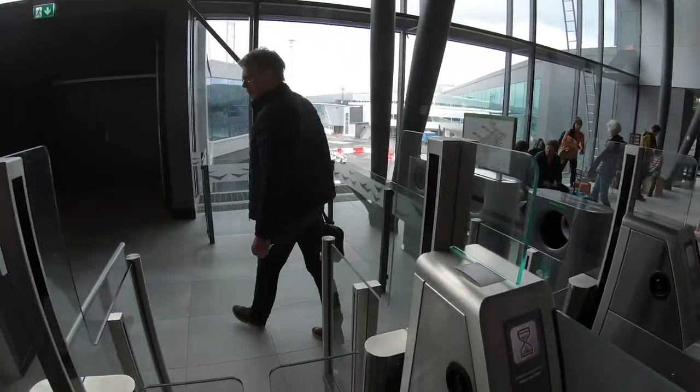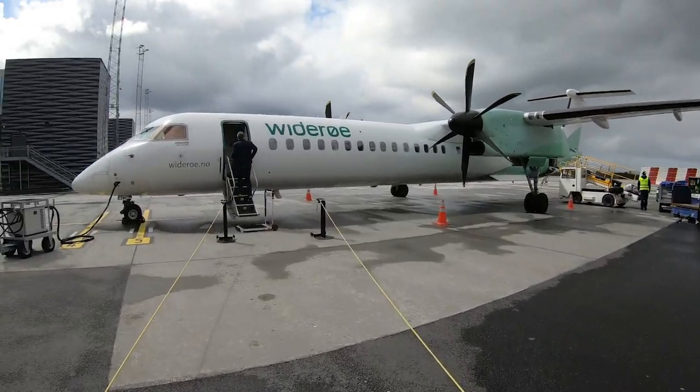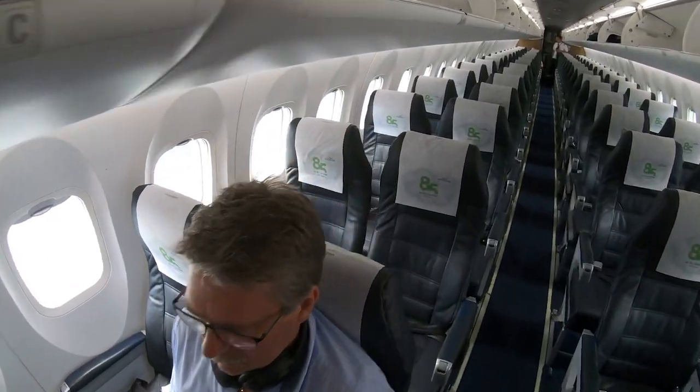I'm here at Bergen in Norway. Today I'm taking not one, but 13 flights with the Norwegian airline Widerøe, all the way up the coast of Norway, deep into the Arctic Circle. My aim is to find out how aviation is connecting communities in the remote parts of the world up in the north of Norway. I'm taking today's flights using their Explore Norway ticket, which allows for unlimited travel around Widerøe's route network for a fixed price.